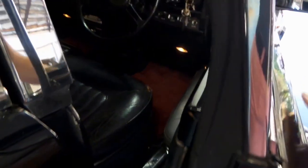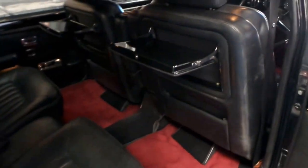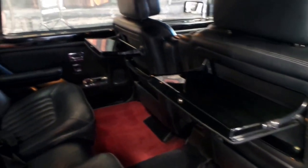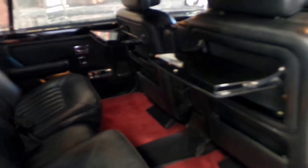All the power windows work and the central locking. You can see it's a long wheelbase as soon as you open the door. You've got all that room and it's very nice having the contrast red carpets as well.